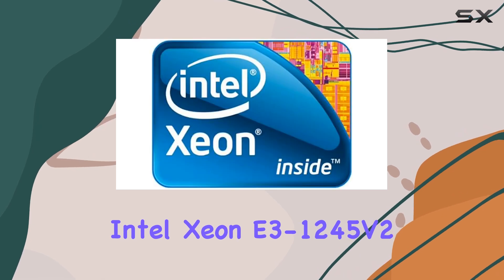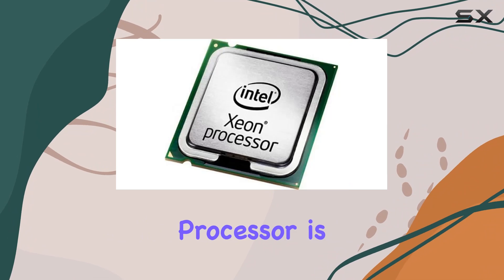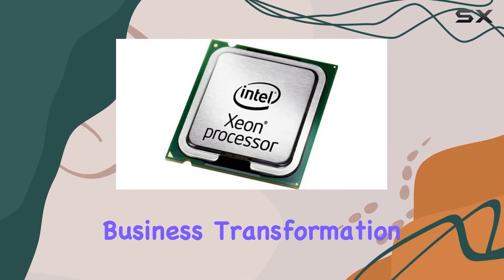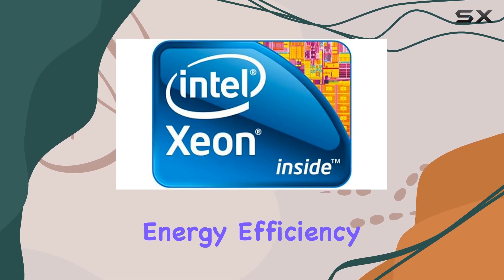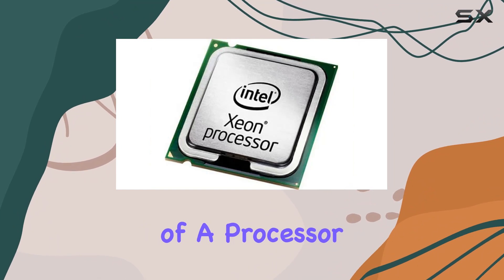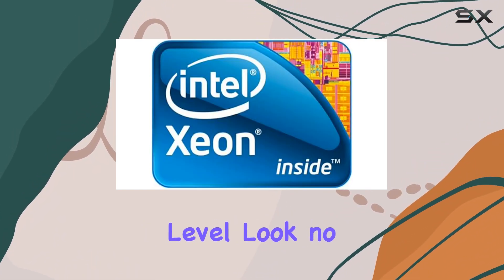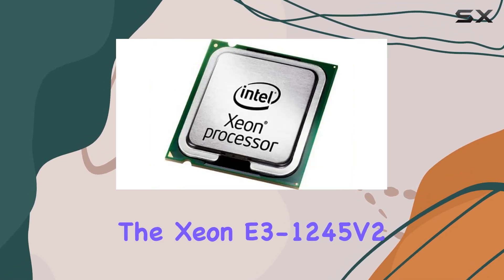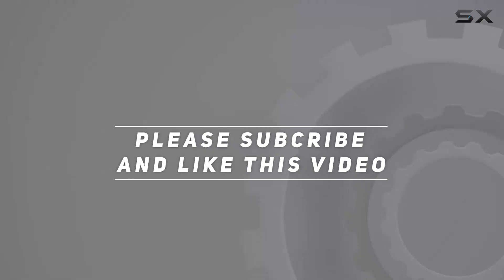In conclusion, the Intel Xeon E3-1245v2 3.4 gigahertz 4-core processor is more than just a CPU — it's a catalyst for business transformation. With its impressive performance, energy efficiency, and reliability, it's hard to find fault with this powerhouse of a processor. If you're serious about taking your business to the next level, look no further than the Xeon E3-1245v2. Check out the video description for an updated price, and thank you for watching.